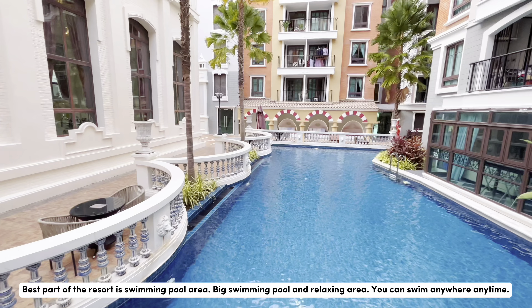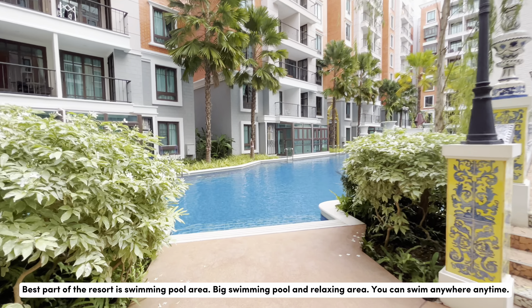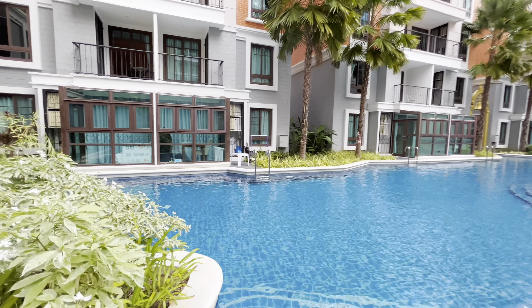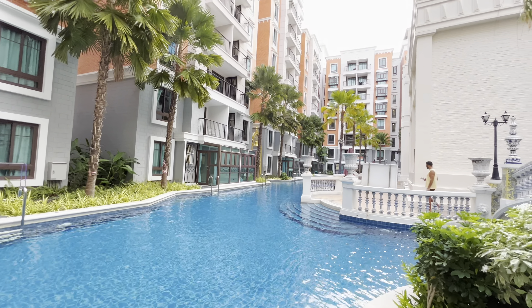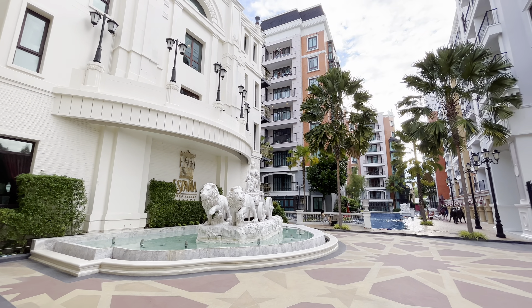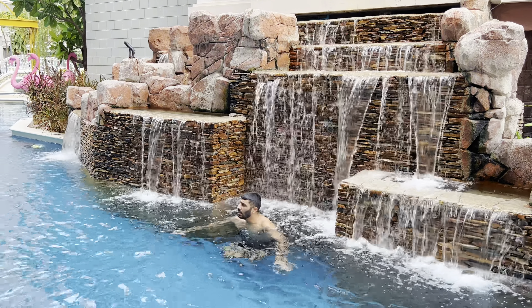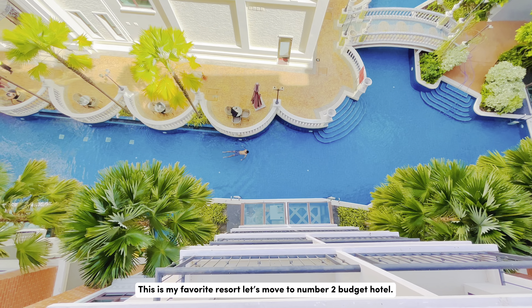Big swimming pool and relaxing area — you can swim anywhere, anytime. This is my favorite resort.